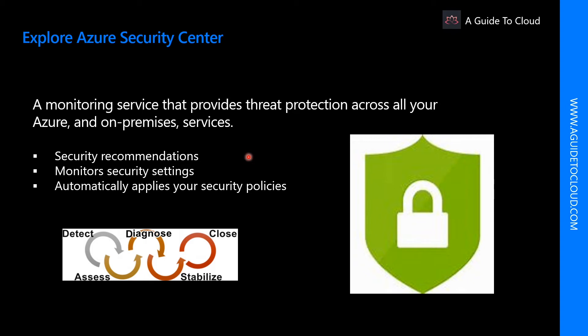In the next walkthrough I'm going to take you through the Security Center portal on a high level, so till then you can listen to all the benefits in this particular video.